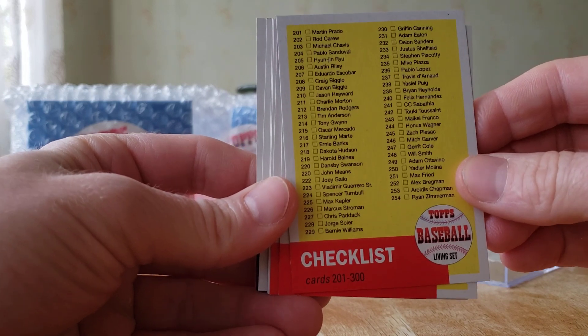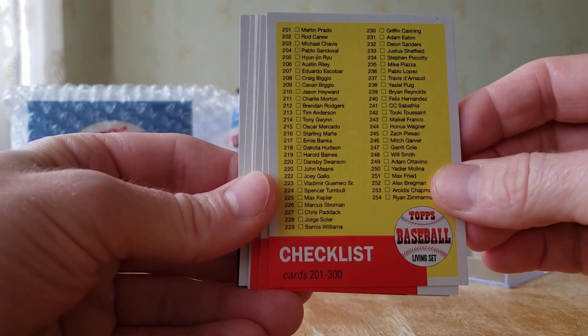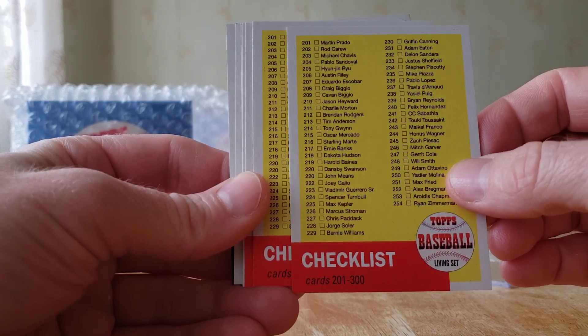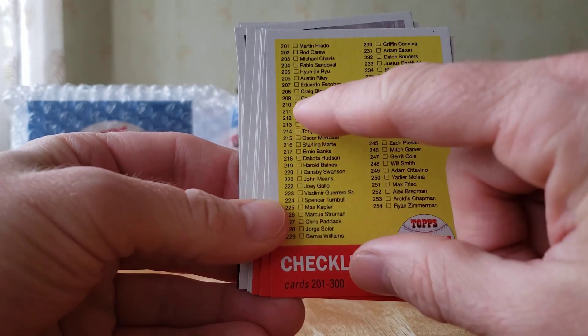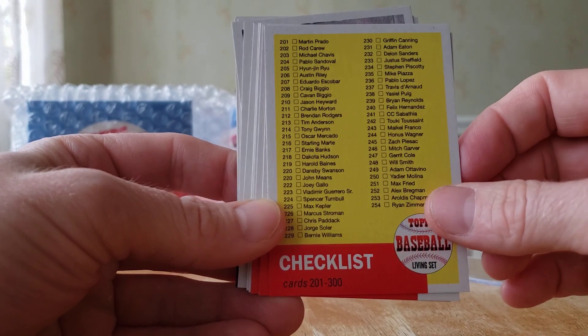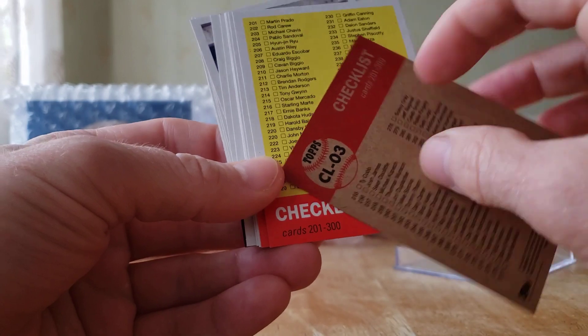Cards 201 to 300 — they're 300 cards deep into this Living Set, it's about two and a half years old. Right off the bat you see 208 and 209, Cabrera and Craig Biggio — definitely a nice set.